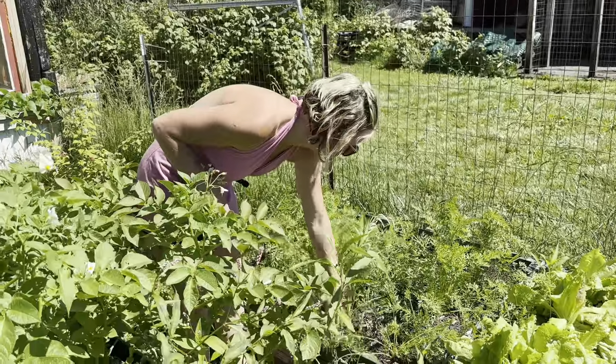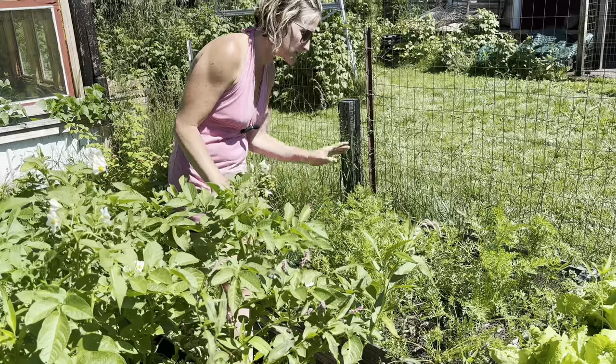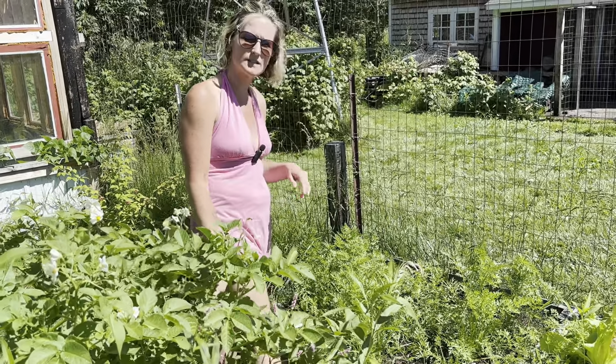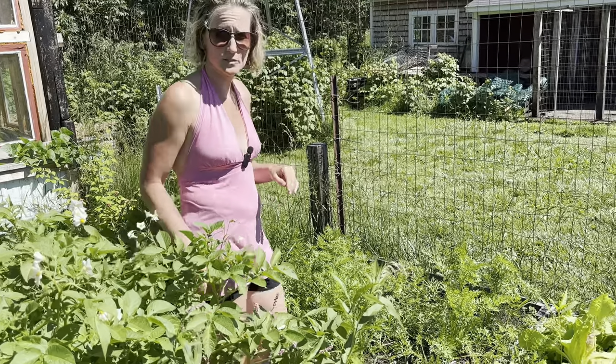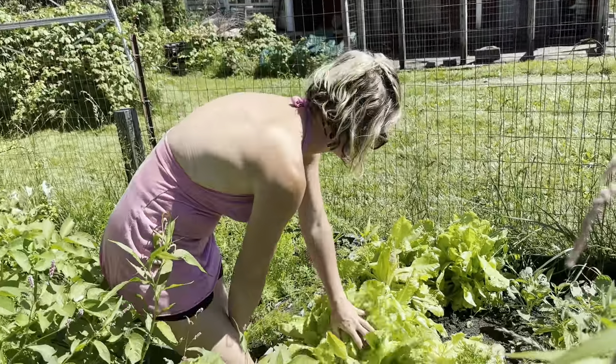Over on this side I have my carrots, which are looking fabulous. I did a better job spacing them this year — if you've watched years past I used to do them super thick and then just go through and thin them out. This year I did a better job planting so I don't have to do much thinning, which is nice because less work is better.